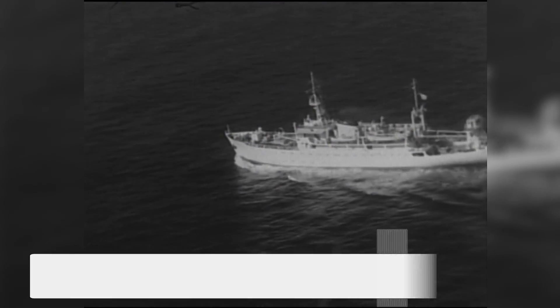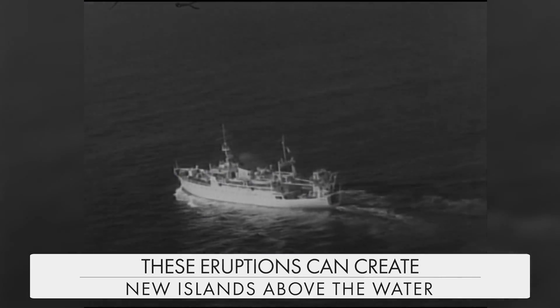While it's relatively rare to see, these eruptions can also create new islands above the water.